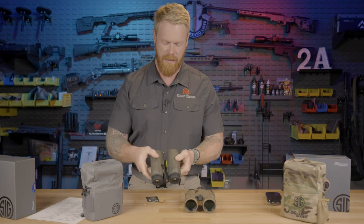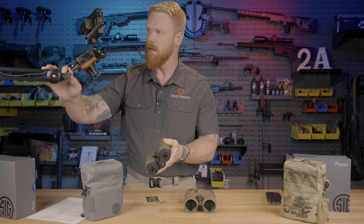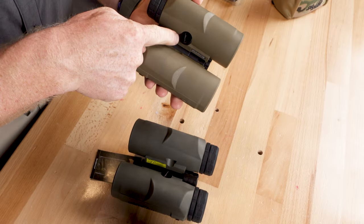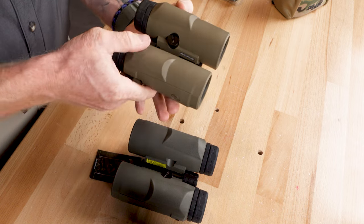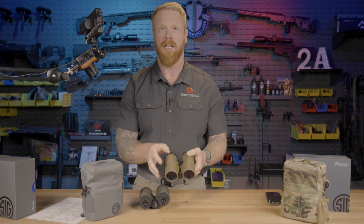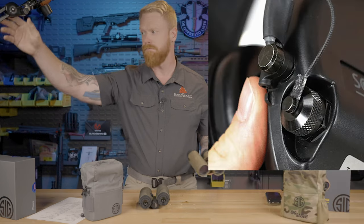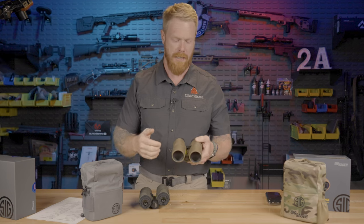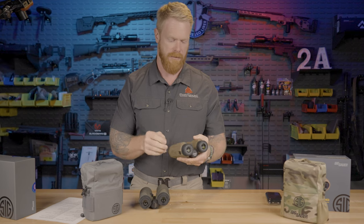The other thing I don't like is the battery compartment — it's the same on both of them. I'm ticked off that it doesn't come with a built-in lanyard on the cap. If you're changing batteries in the field and you lose that battery cap, your match or hunt is over. There should be a cabled lanyard on that. SIG, fix that.